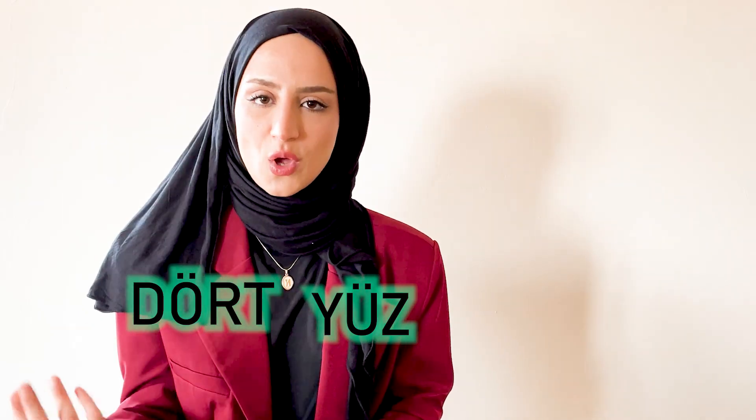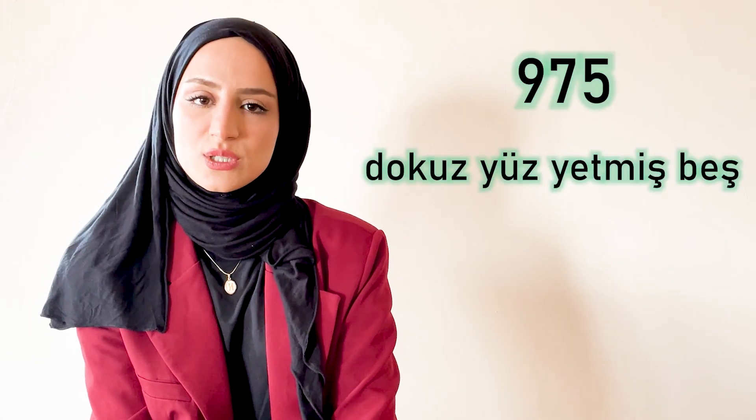Now let's talk about yüz. Yüz means one hundred, and it also means face. It is also the verb stem for yüzmek, which means to swim — just for your information. After yüz it is the same logic: iki yüz, üç yüz, dört yüz. If I want to say four hundred fifty-two, I would say dört yüz elli iki. Nine hundred seventy-five would be dokuz yüz yetmiş beş.